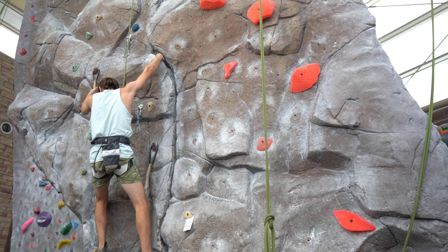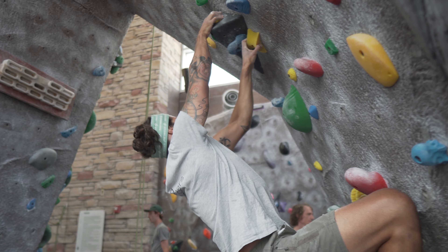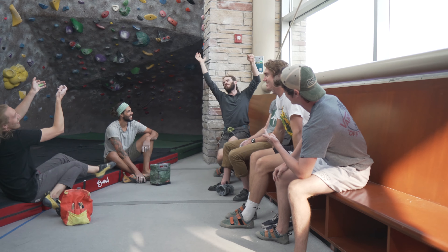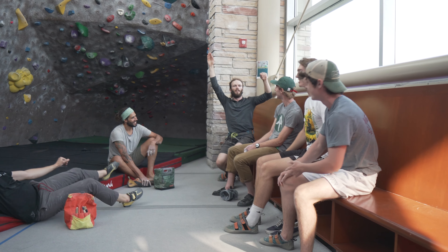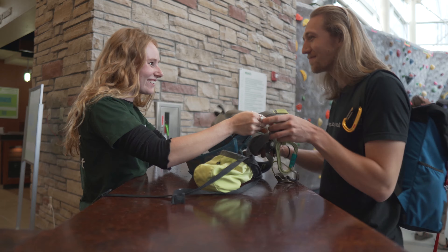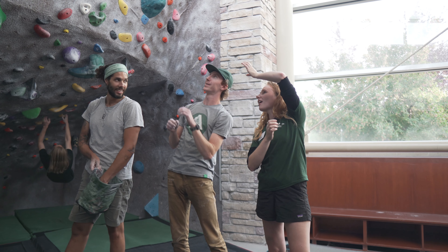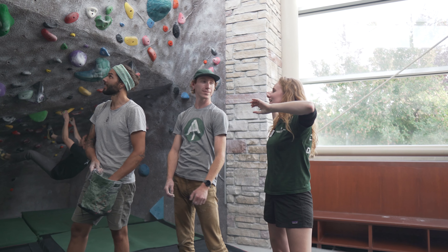Our staff understands that trying a new sport and testing a new gym can be intimidating. It's our goal to minimize these anxieties by cultivating an environment of inclusivity and community. When you come into the wall for the first time, you will be greeted by our staff. Free gear rentals of shoes, harnesses, belay devices, ropes, dry tools, and chalk are available. While you're climbing, staff will be on hand to answer any questions about technique, beta, or just for a chat.